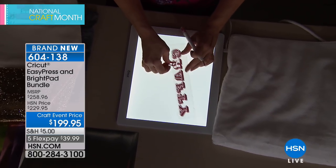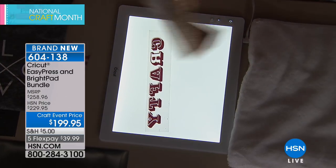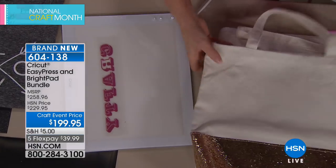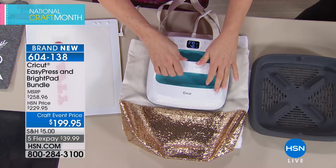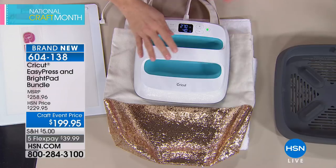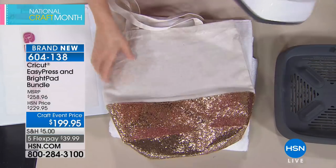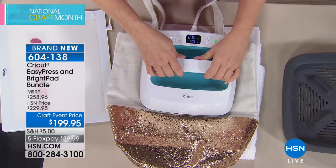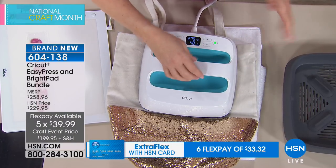With the Easy Press, you first warm up your surface before ironing on your design. The ceramic surface is nine by nine inches. The Easy Press promises iron-on success in 60 seconds or less. You warm up both sides to prepare the surface and get the material ready.